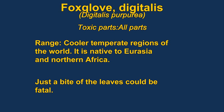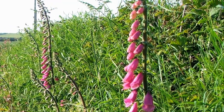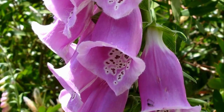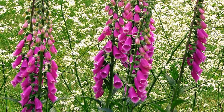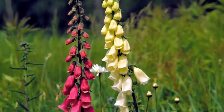Foxglove, or digitalis, is an especially toxic plant. The name digitalis comes from the fact that you can put your fingers right into the flowers. Digitalis is famous as a heart medication. It is actually a member of the plantain family and grows up to six feet tall. If you place a plant in a garden and the pollen falls on some vegetables, you could be poisoned by that.